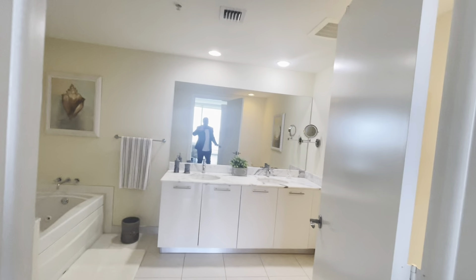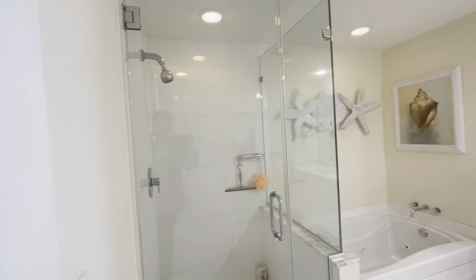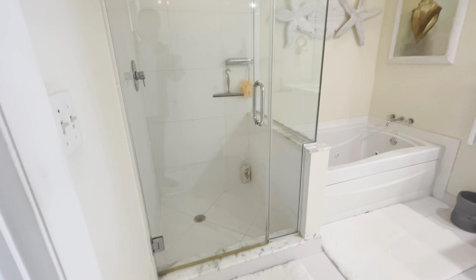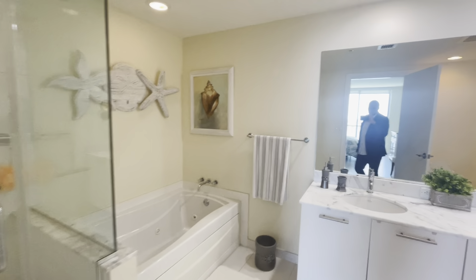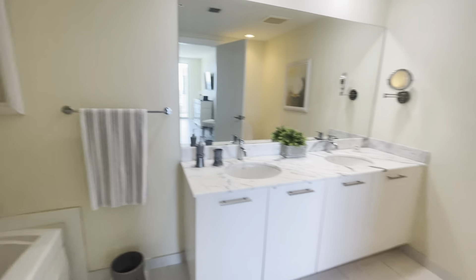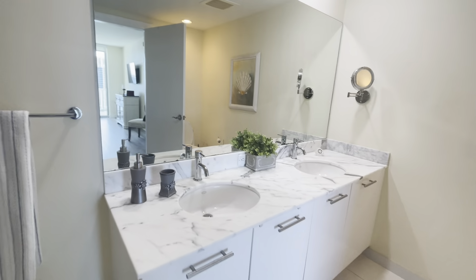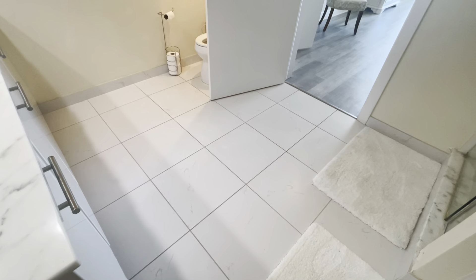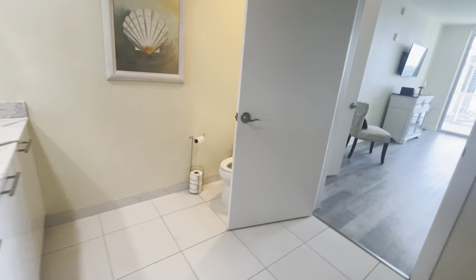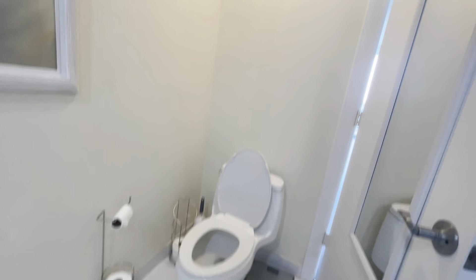Moving to the master bathroom, where you have both a stand-up shower as well as a bathtub, dual sinks, granite countertops, floor tile to match, and a modern upgraded toilet.